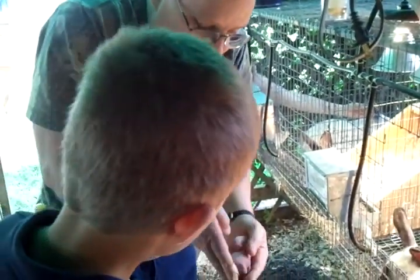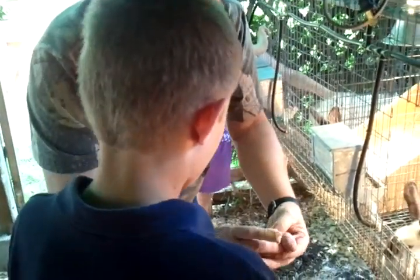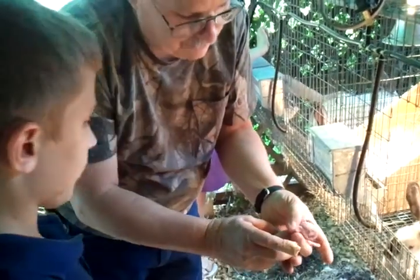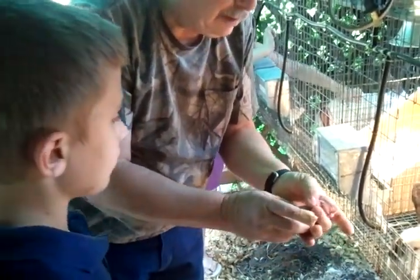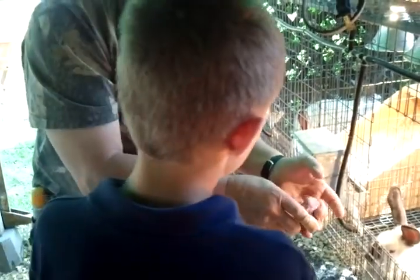Look how wide his little belly is. That's what we want — we want them to get as much milk as they can. This guy, he'll weigh another ounce in a couple days. I imagine they gain real fast.